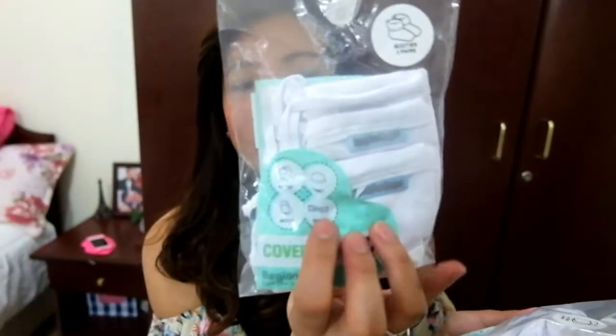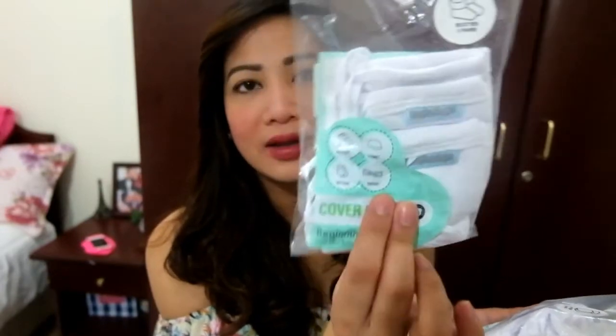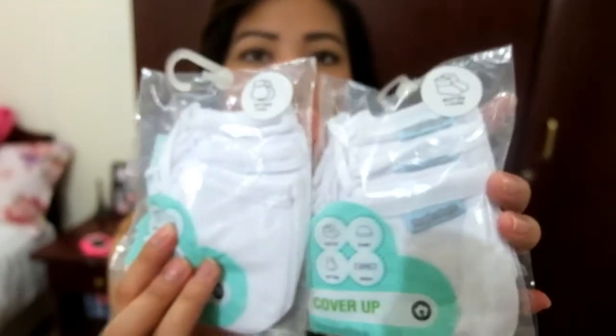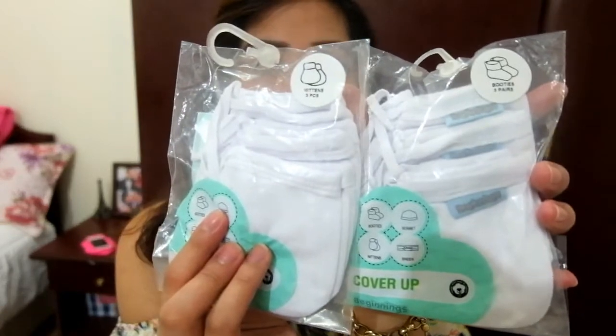We also have some sets of booties — like soft booties — three pairs. And these ones are mittens. My mom got me two packs of mittens and two packs of booties or socks.